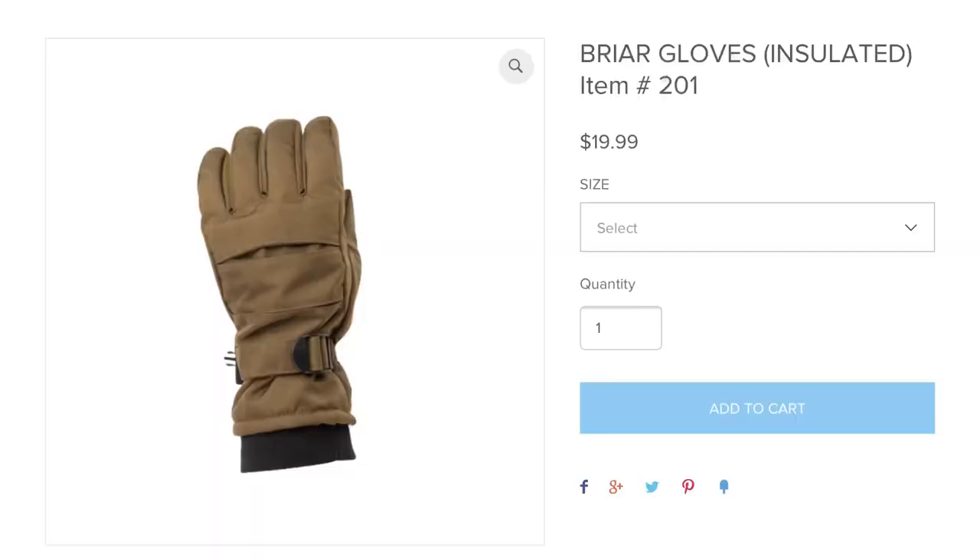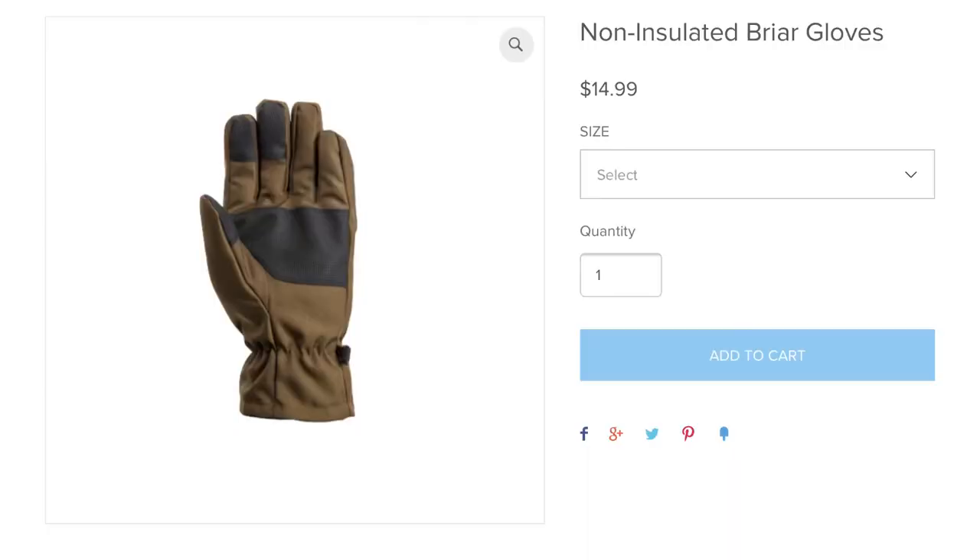The insulated pair sells for $19.99 right over on my website and the non-insulated pair sells for $14.99. I personally own both these pairs. On really cold nights I break out the insulated ones, and when it's just nice cool fall weather, not too cold, I wear these all the time.